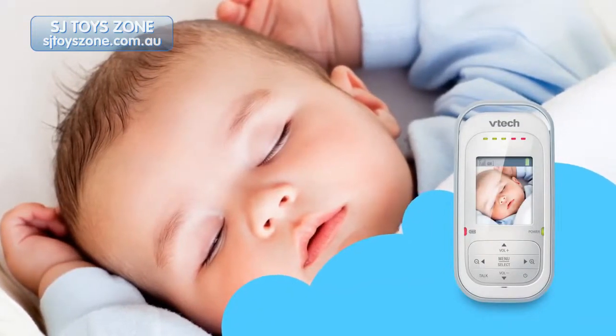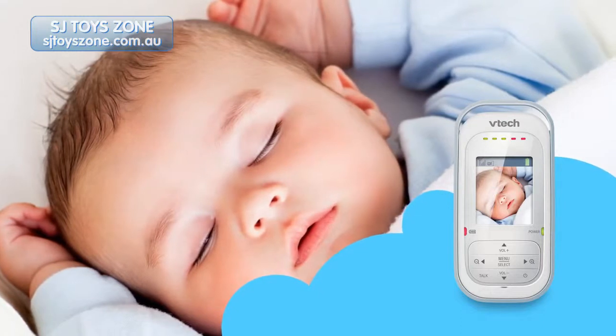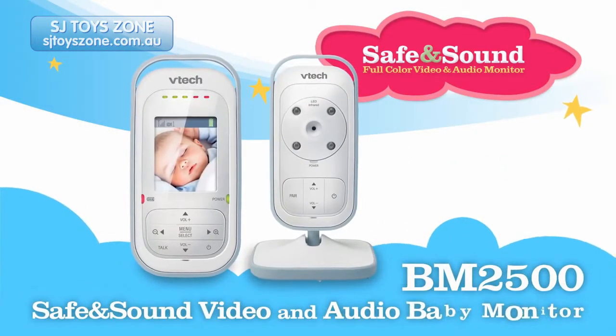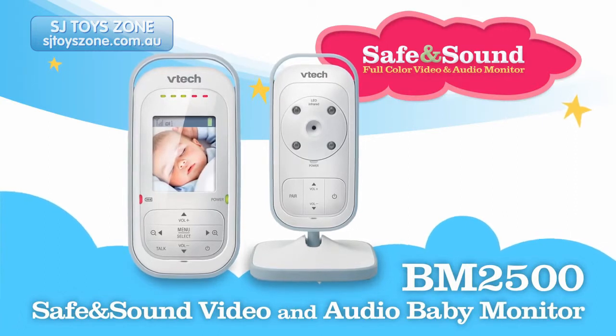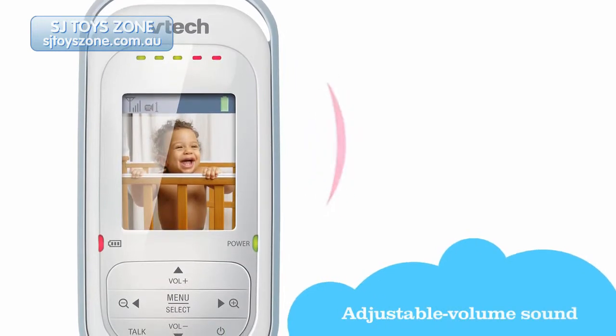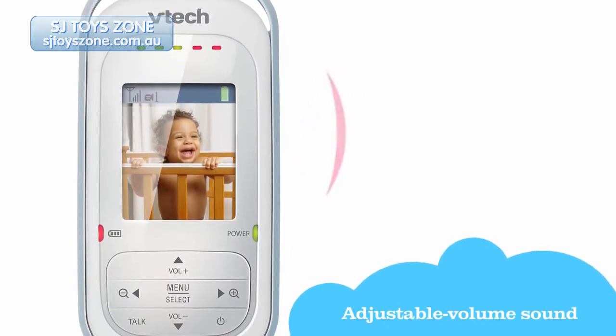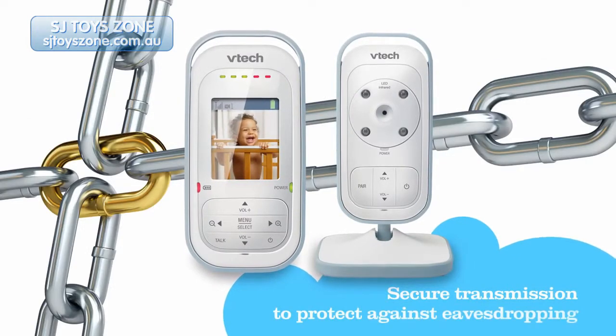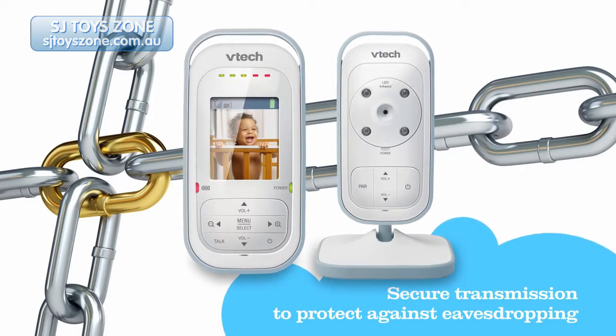Want to know what your little one is up to without disturbing them? With the BM2500 Safe and Sound Video and Audio Monitor from VTEC, you can. With adjustable volume, you can hear your little one's every giggle and sigh, while resting assured that you, and only you, are listening, thanks to secure transmission.